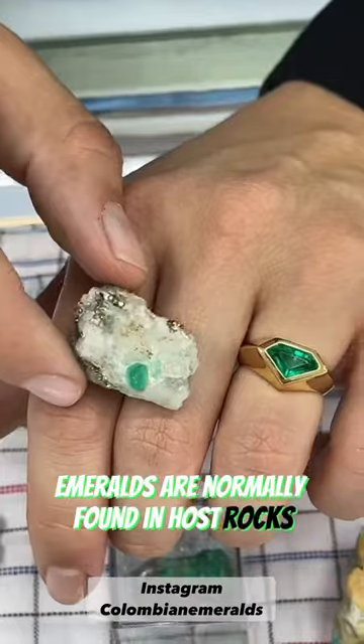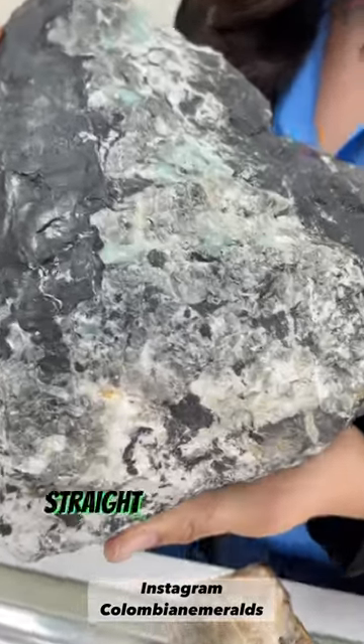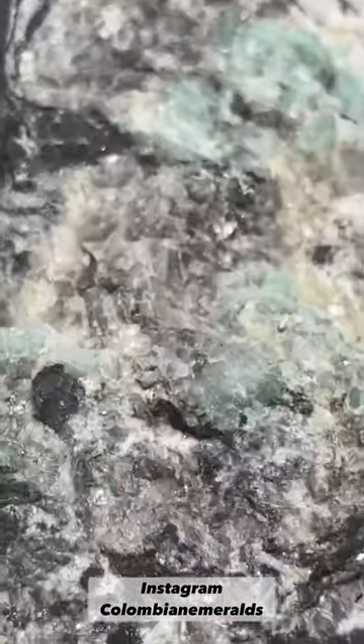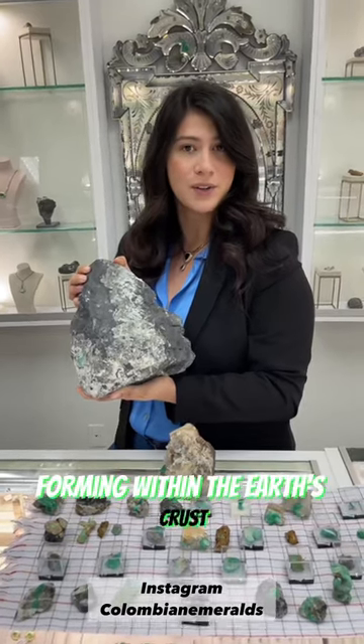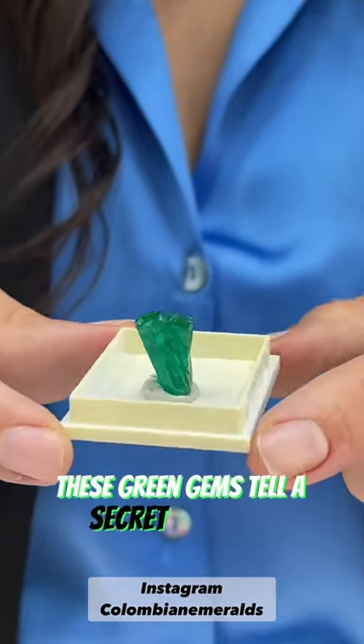Emeralds are normally found in host rocks like schist or shale. This beautiful piece is a huge specimen straight out of Colombia, and you can see the black shale, white shale, pyrite, and also light green emeralds forming within the earth's crust. Nature's masterpiece — these green gems tell a secret of nature.